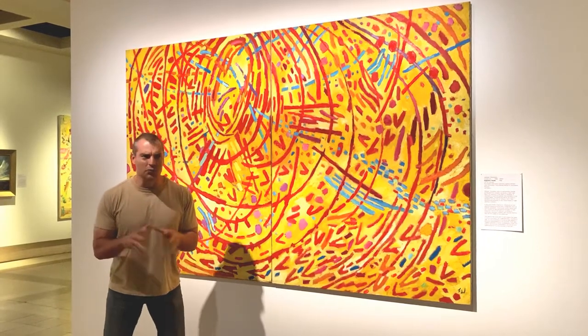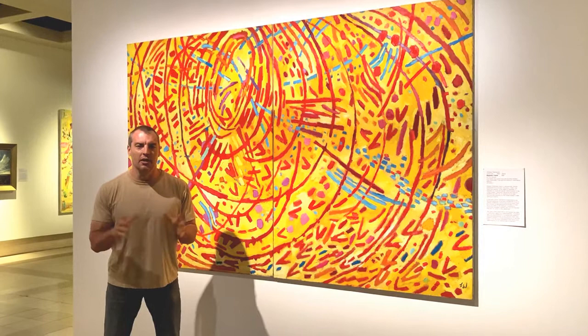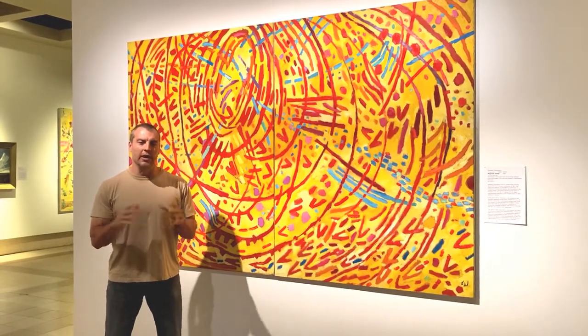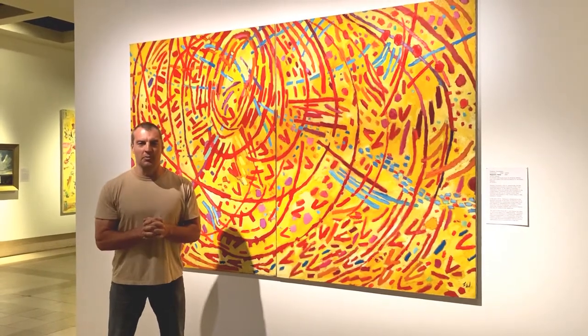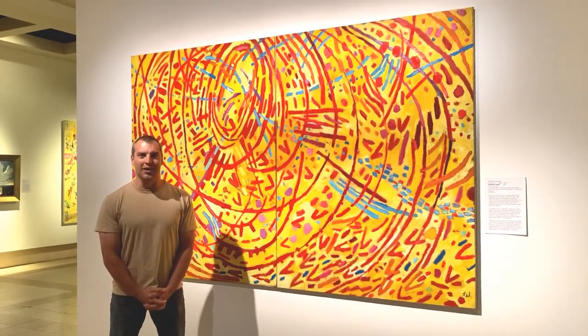Even if, like me, you sometimes felt like you don't belong in the art world and like you're being excluded. I want to make art approachable and share with you some small amount of the joy art has given me. And that's what we're going to do when we see great art.